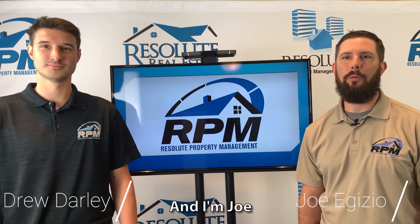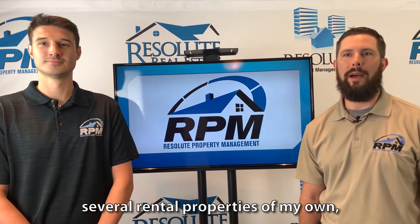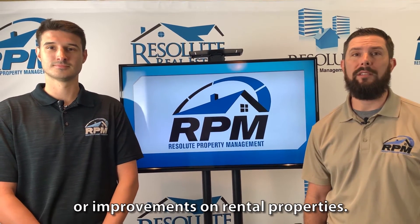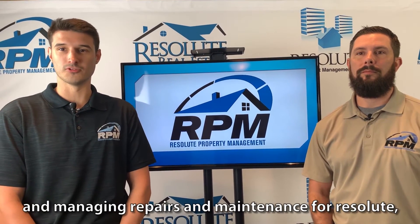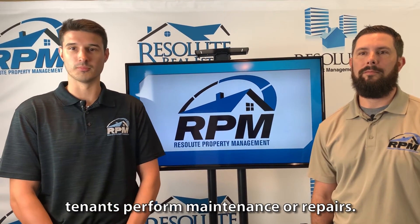Hi, I'm Drew. And I'm Joe with Resolute Property Management. As a former home inspector and current landlord that owns several rental properties of my own, Drew and I wanted to talk about why it's important not to let tenants make repairs or improvements on rental properties. And as a landlord owning one rental property of my own and managing repairs and maintenance for Resolute, we are here to talk about the importance and potential risk of letting tenants perform maintenance or repairs.